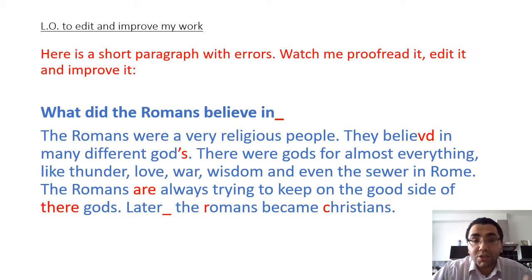To begin with, I am going to edit a short paragraph here with errors and you're going to watch me as I proofread it, edit it, improve it and make it better. So in this paragraph it's about what did the Romans believe in. Straight away I can see 'What did the Romans believe in' - that is my subheading. Because it's a question and it begins with 'what', one of our question words, I know that I need the missing punctuation at the end as a question mark. This is a very common mistake from looking at your work - missing simple punctuation mistakes, something as simple as a question mark.